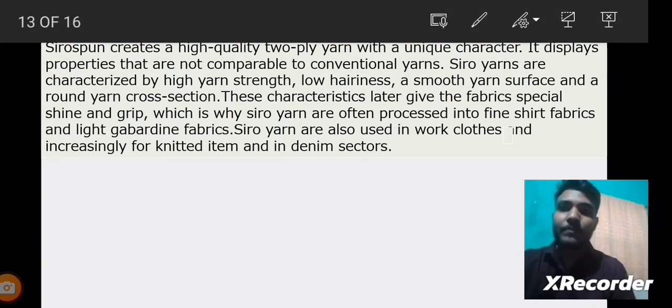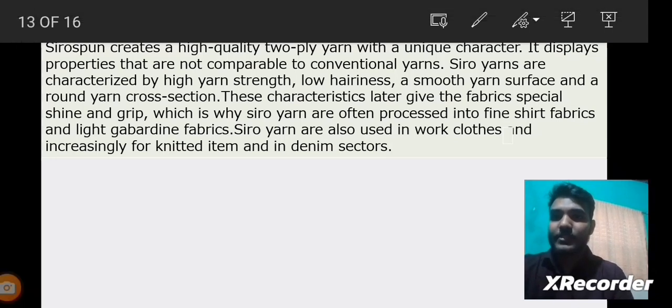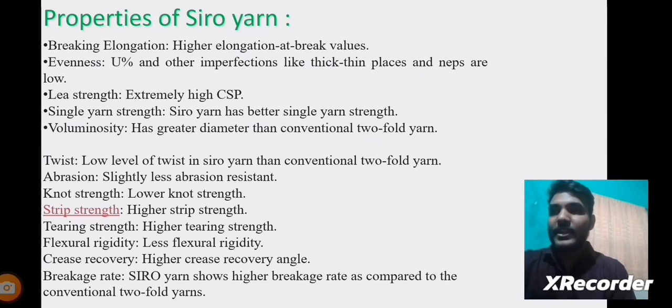Advantages of Siro Yarns: Siro Yarns have several wonderful characteristics such as high yarn strength, low hairiness, and a smooth yarn surface. Due to these characteristics, Siro Yarns are used in fine shirt fabrics, light garden fabrics, and also in some denim sectors. In the next slides we can see some described properties of Siro Yarns.